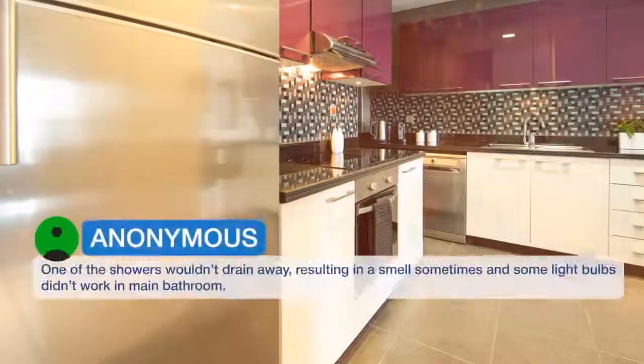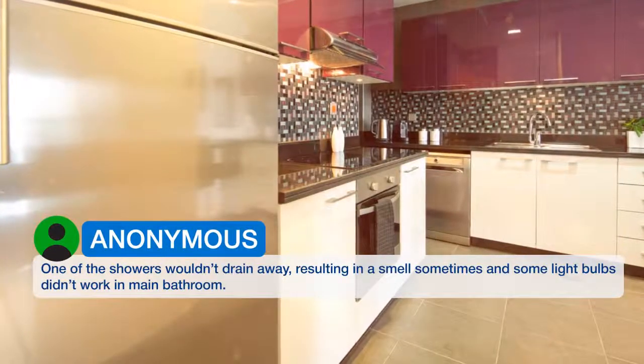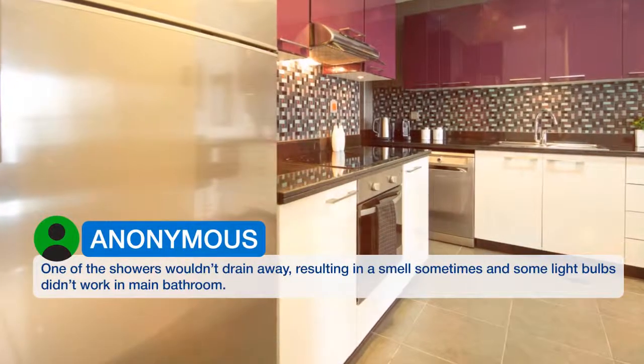One of the showers wouldn't drain, resulting in a smell sometimes, and the lightbulbs didn't work in the main bathroom.